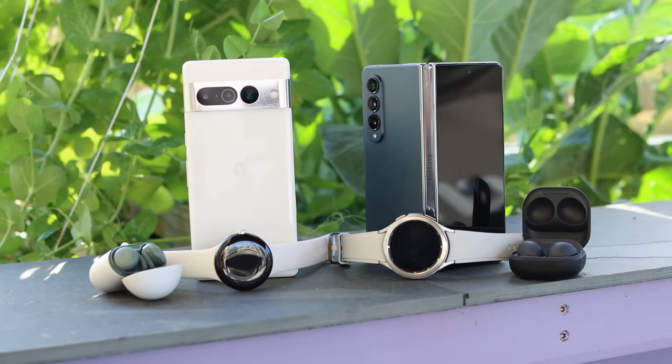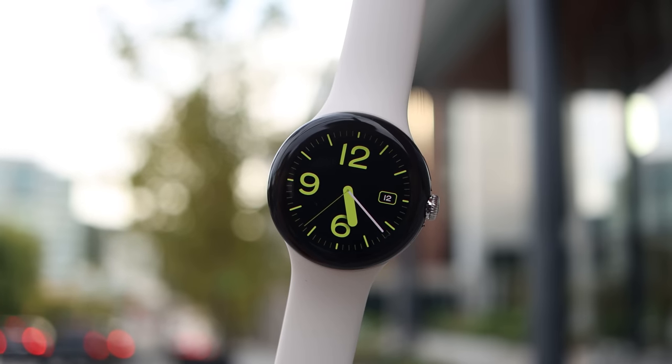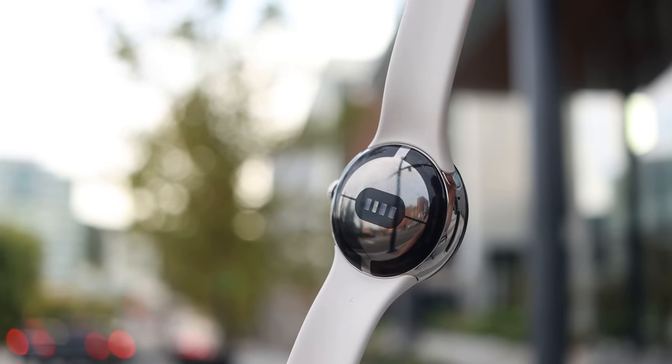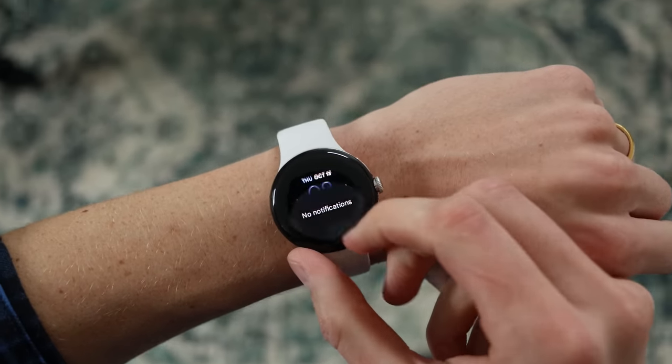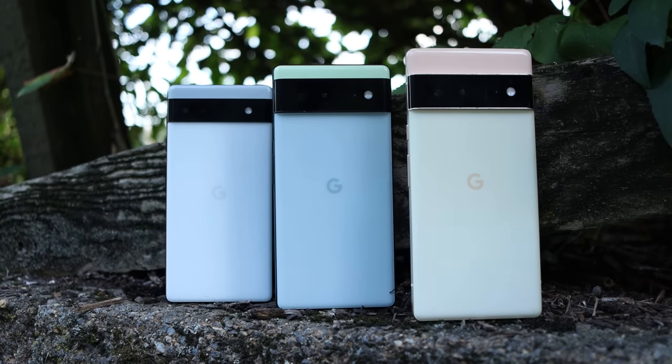Google, on the other hand, doesn't seem to have a walled garden like that. They don't seem to put up as many barriers that prevent you from using their products with other devices — at least not yet. They have multipoint connectivity on the earbuds, the watch works with anybody and works fine with anything, and the phone they're trying to make as streamlined as possible with Android.